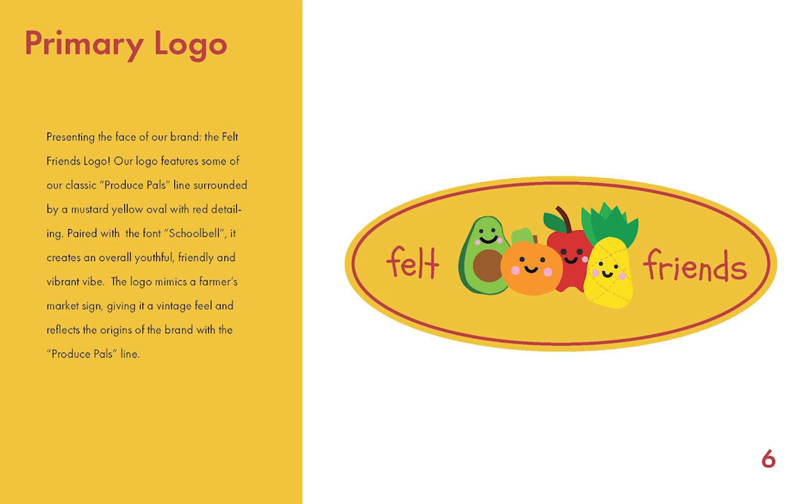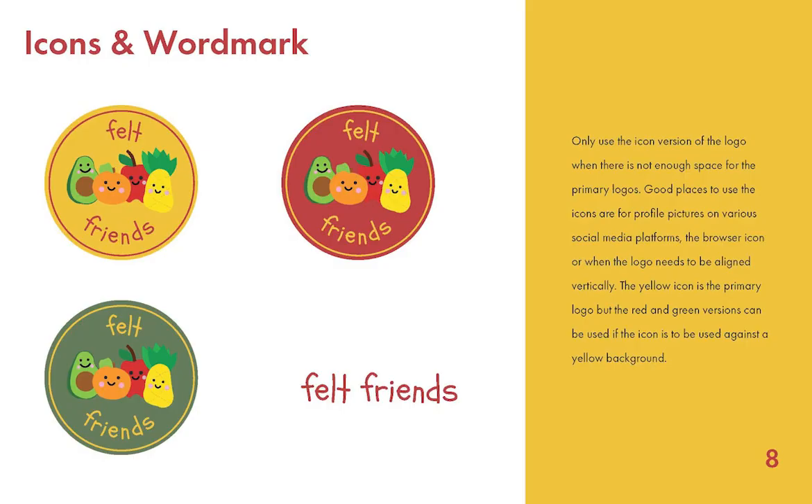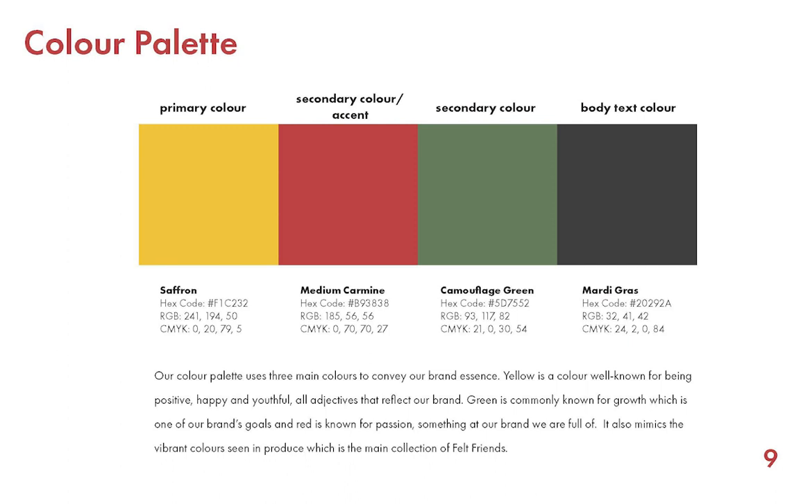Here we have the primary logo, which creates an overall youthful and friendly vibe. I also have created secondary logos, which are complementary to the primary logo. Here we have the icons in Wordmark, which are only to be used when there's not enough space for the primary logo, such as social media icons or browser icons.